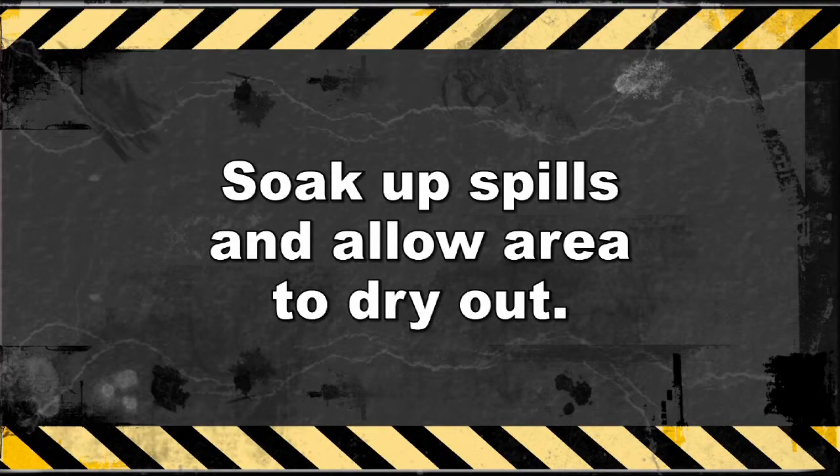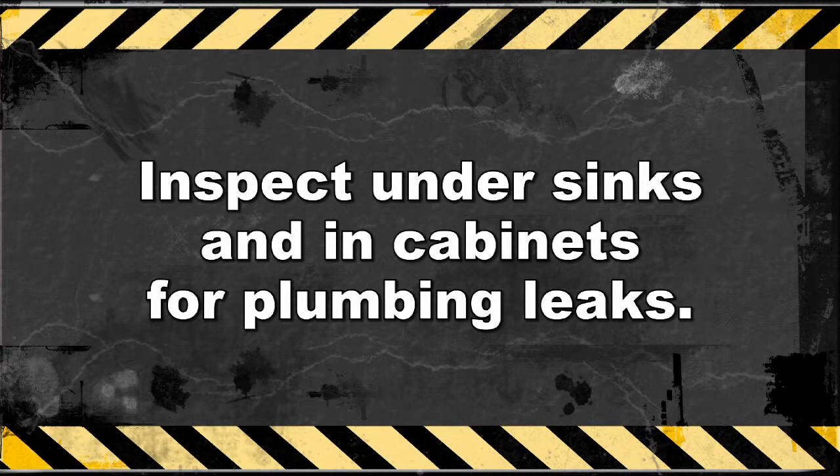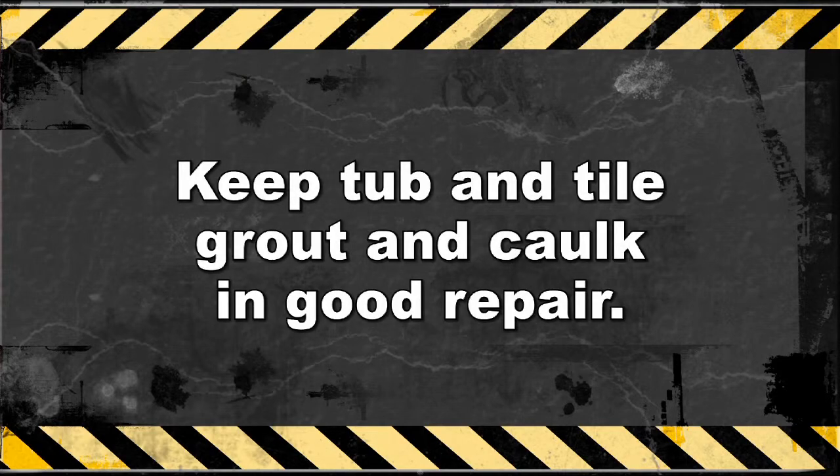There are some simple things you can do to prevent mold from occurring from water damage. For starters, when water spills or overflows in a place like a bathroom, soak it up and allow the area to dry out. Periodically inspect under your sinks and cabinets to make sure that you have no plumbing leaks, and fix plumbing leaks quickly. Replace tub tile caulk on tubs and showers, and make sure that the bath tile grout is in good repair. Bathroom water leaks are a perfect breeding area for mold in walls.